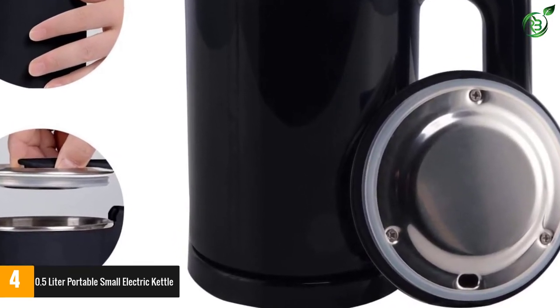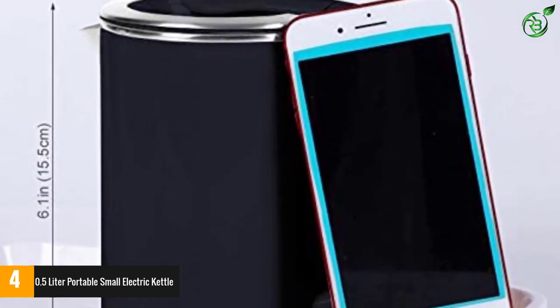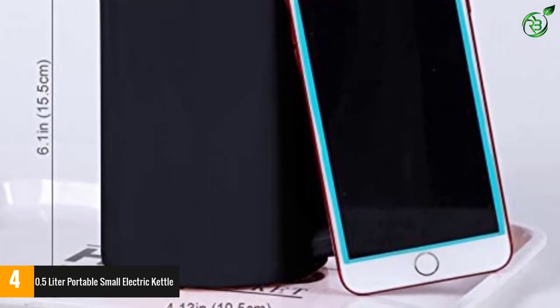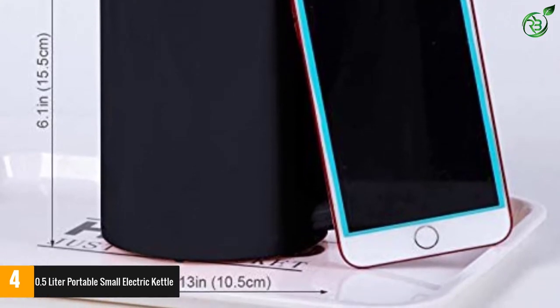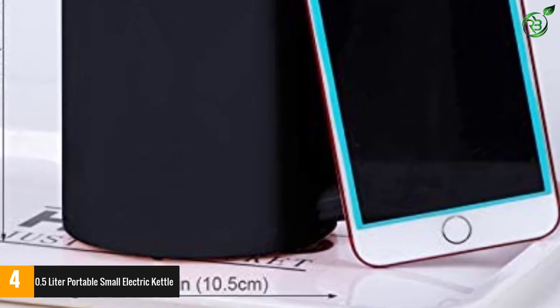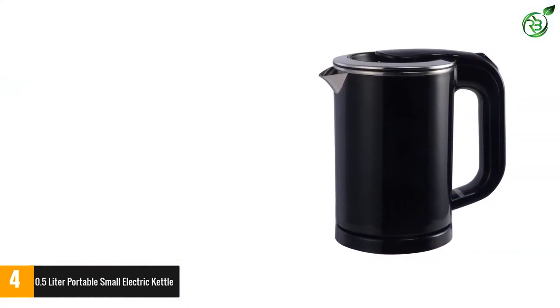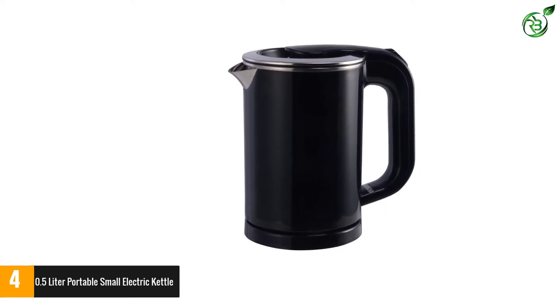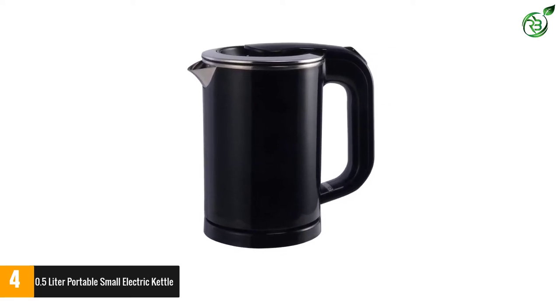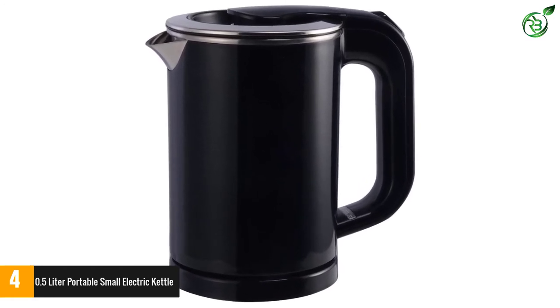The 0.5 Liter Portable Small Electric Kettle has a double-wall stainless steel interior and plastic exterior design so you can rest assured that your hands will stay safe from scalding hazards. The safety features ensure that if there's no water inside it will turn off before overheating, which means pure enjoyment from start to finish. Complete with boil-dry safety features and professional-grade quality, this electric water kettle will have boiling water ready in no time.